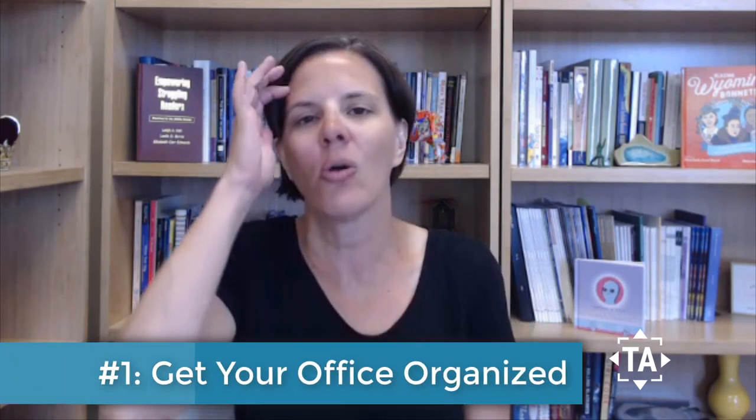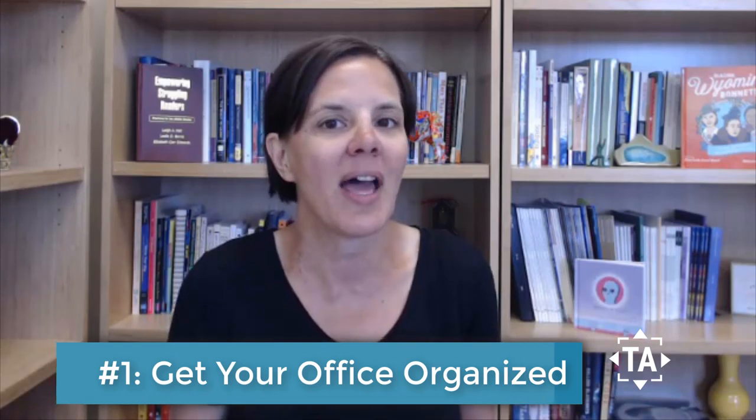Number one: get your office organized. Don't throw a bunch of boxes and books into your office and think you'll get to it later, because you're going to get really busy and later is always going to be further down the road. If you're in town early, see if you can get permission to get in and set up, so that when the semester starts you can hit the ground running.